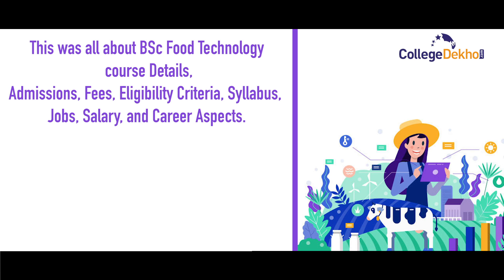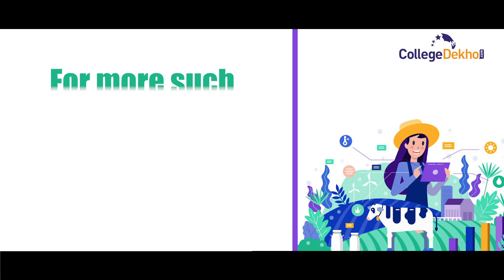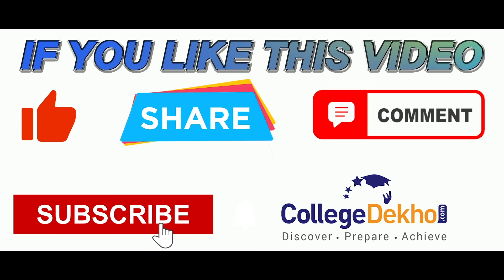So this was all about BSc Food Technology course details — admission, fee, eligibility criteria, syllabus, jobs, salary, and career prospects. In case you need any career-related guidance, feel free to call our student helpline number. For more such informative videos, stay tuned to College Dekho. If you liked this video, please like, share, comment, and subscribe to our YouTube channel.